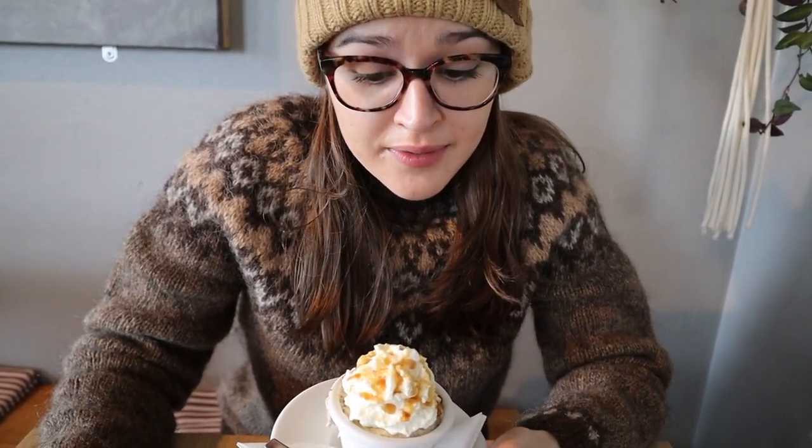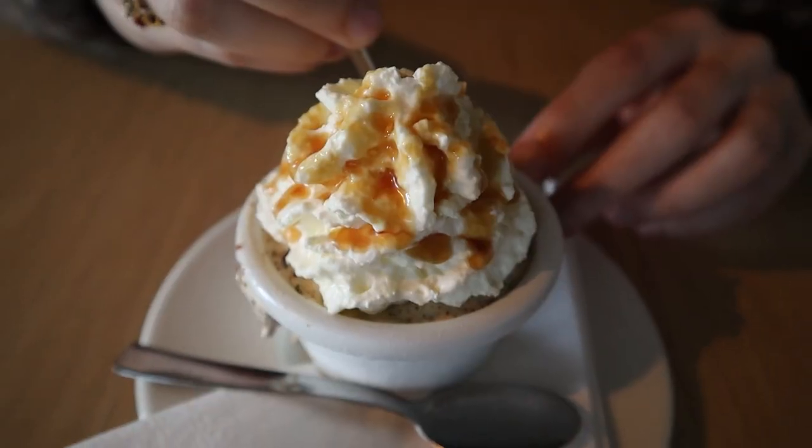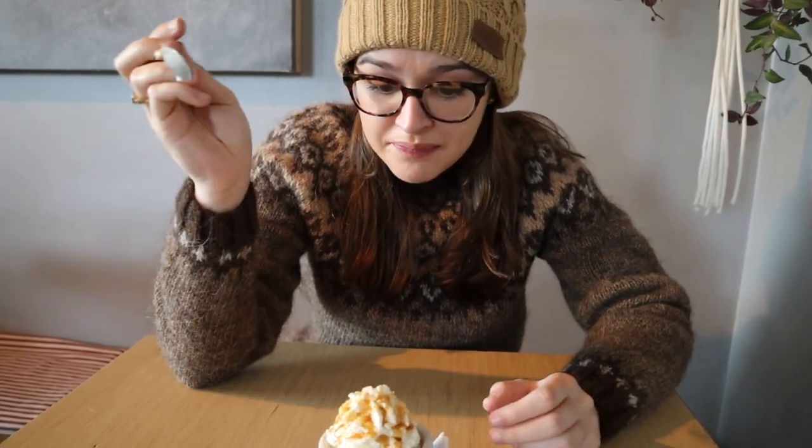We're at Café Loki now. They're well known for their rye bread ice cream, and they also have fermented shark here but we know we're not going to like it so we didn't get that. The rye bread ice cream has a rhubarb sauce on top. Look at the tiny spoons! It kind of — if anyone's ever had grape nut ice cream — it almost tastes like that. It's a cereal they soak and put in ice cream. That's what it reminds me of.